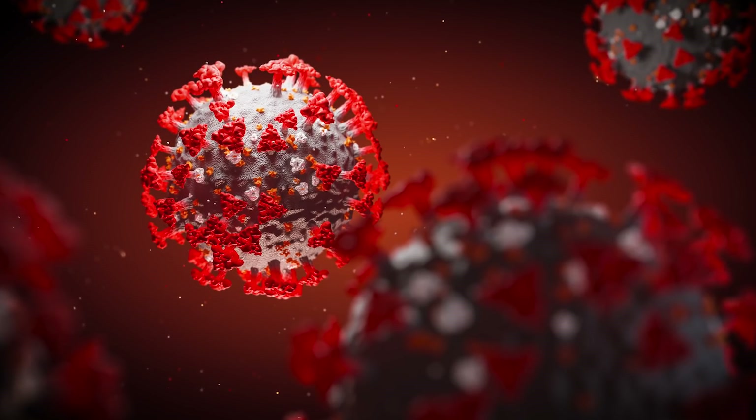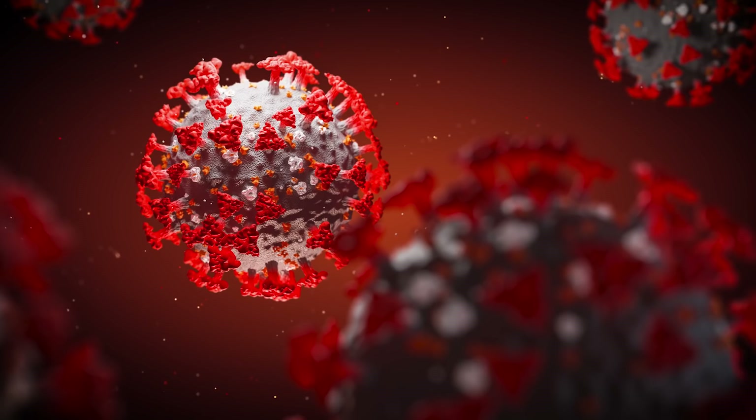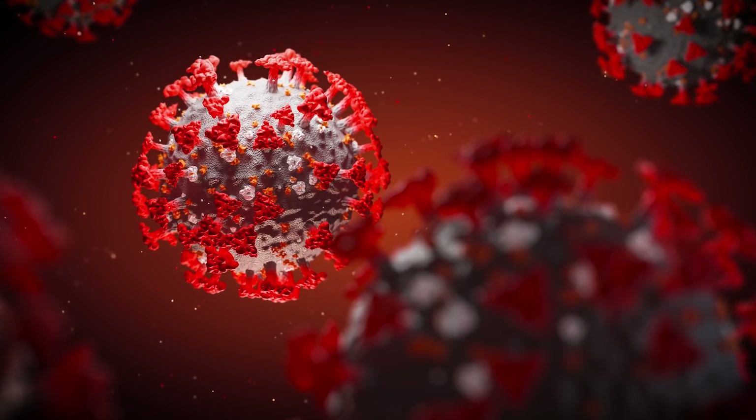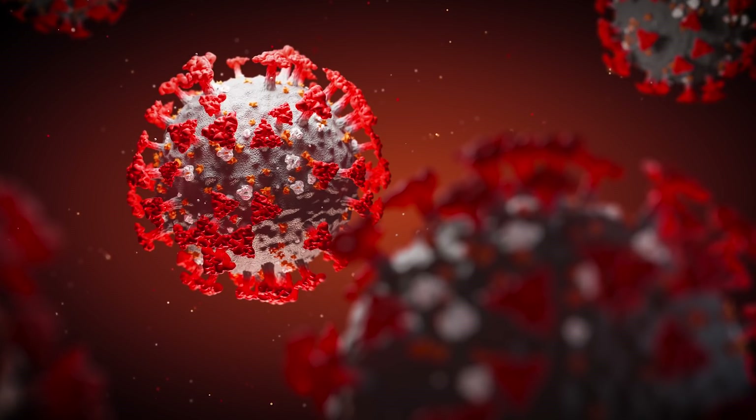For example, we know that these viruses have what's called spike proteins on their surface, responsible for those spike-like shapes you see in all the renderings, and for the virus's ability to enter host cells. We may be able to exploit that in a vaccine.